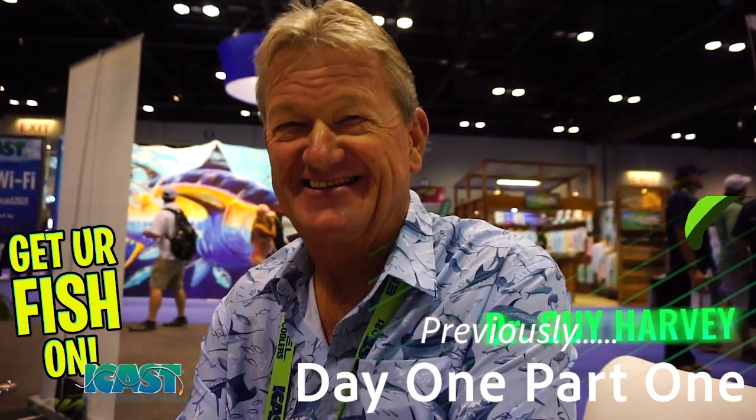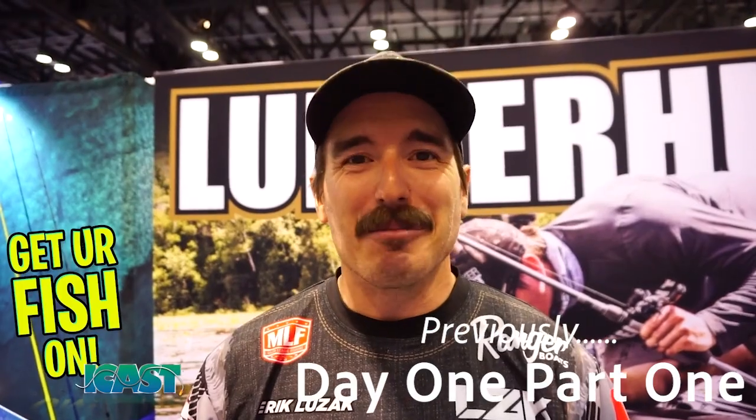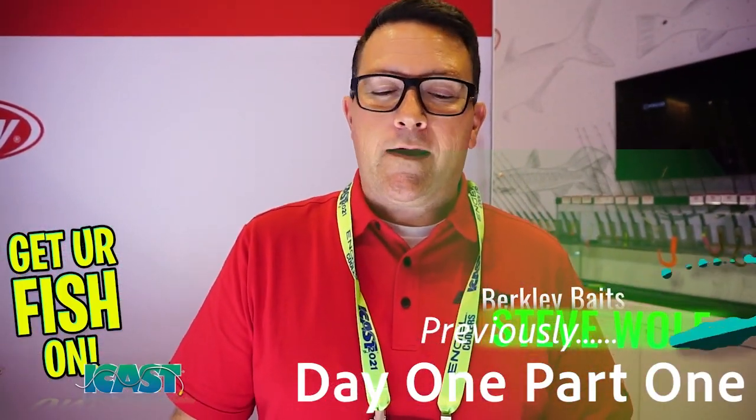Here's the man, the myth, the legend — Mr. Guy Harvey, Dr. Guy Harvey. I'm Eric Luzak here in the Lunkerhunt booth. Steve Wolf, Category Manager for Berkeley Baits.